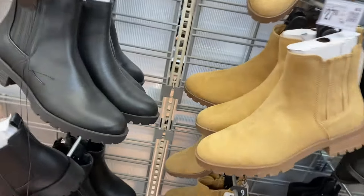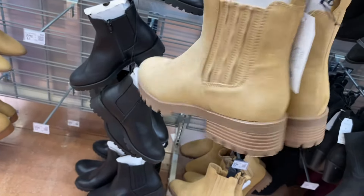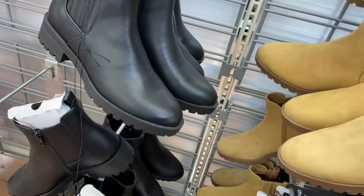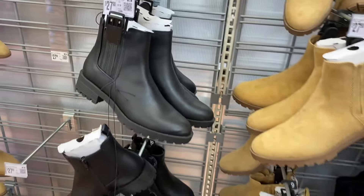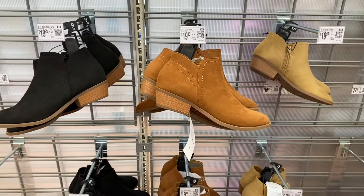I like the maroon — that's cute, that would be so adorable with some jeans. They also have these lug Chelsea boots, you can get them in black or beige, by Time and True. Here's what they look like in the back and the front. These do come in wide width — this one right here is a wide width.